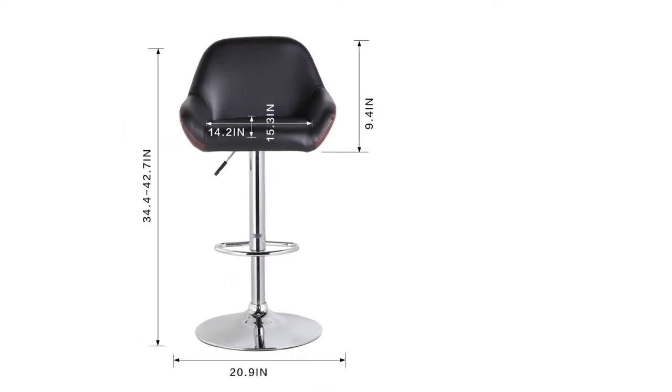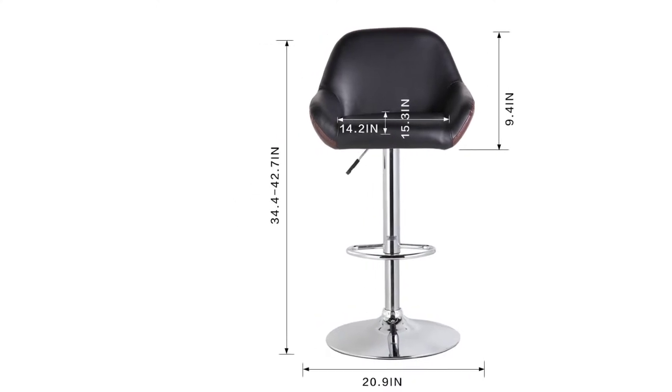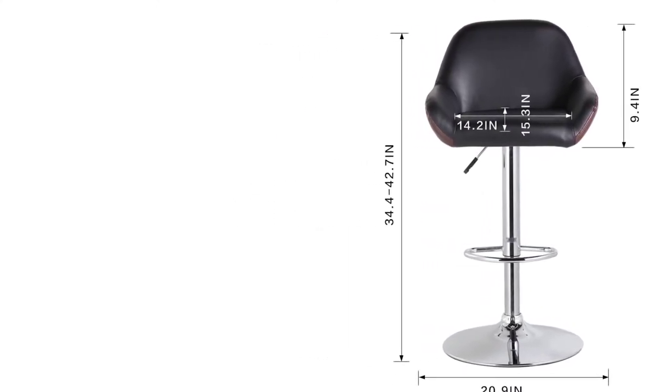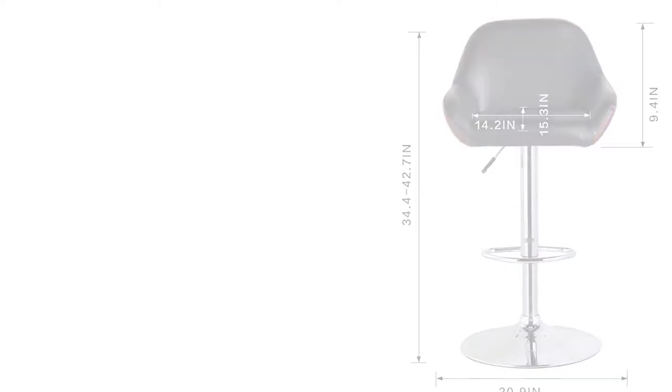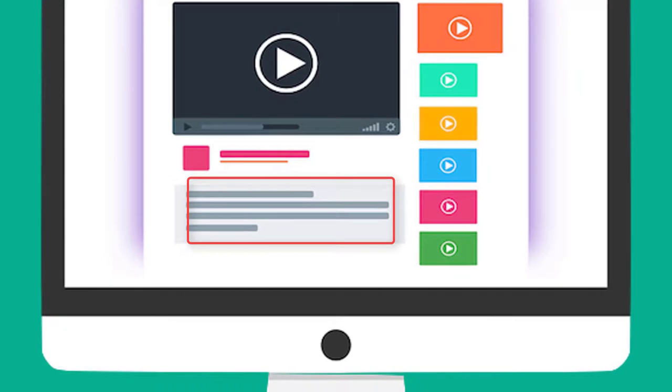Amazingly, this stool has a built-in adjusting mechanism with an air lifting mechanism. It can adjust from 25 to 33.33 inches high, making it perfect for various benches. Check out the description for more information about this product and the latest price.